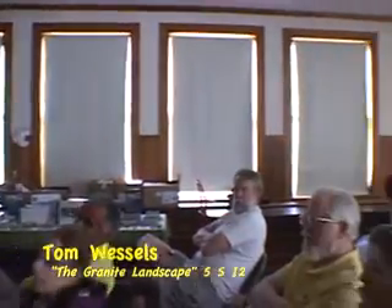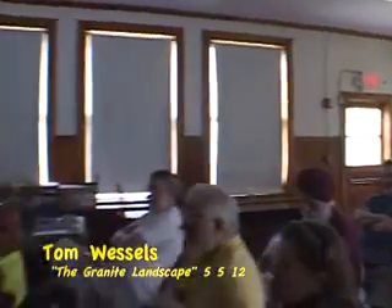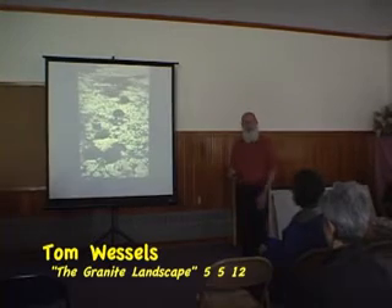Is this the same succession of lichens that you have on the bark of a tree? Well, it's going to be similar — you're going to start with crustose, then go to foliose, then go to fruticose — but different species, though the same sort of sequence.